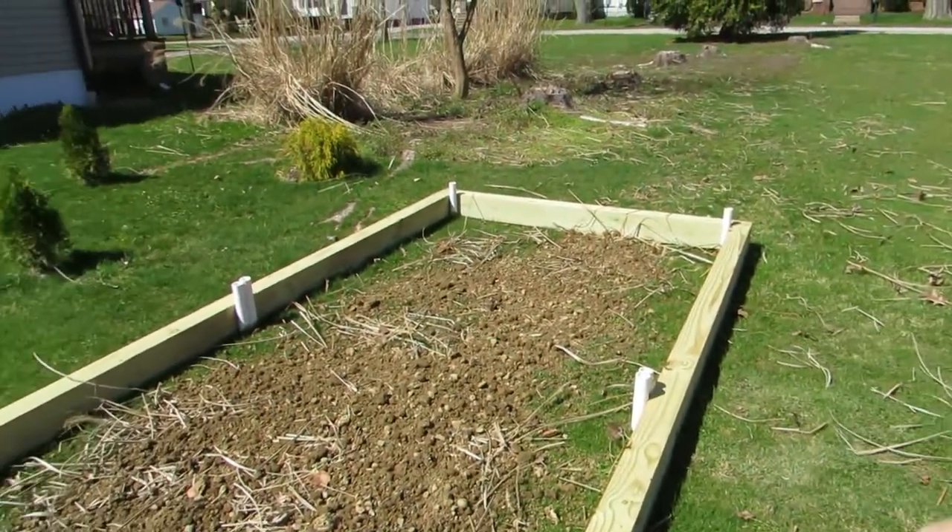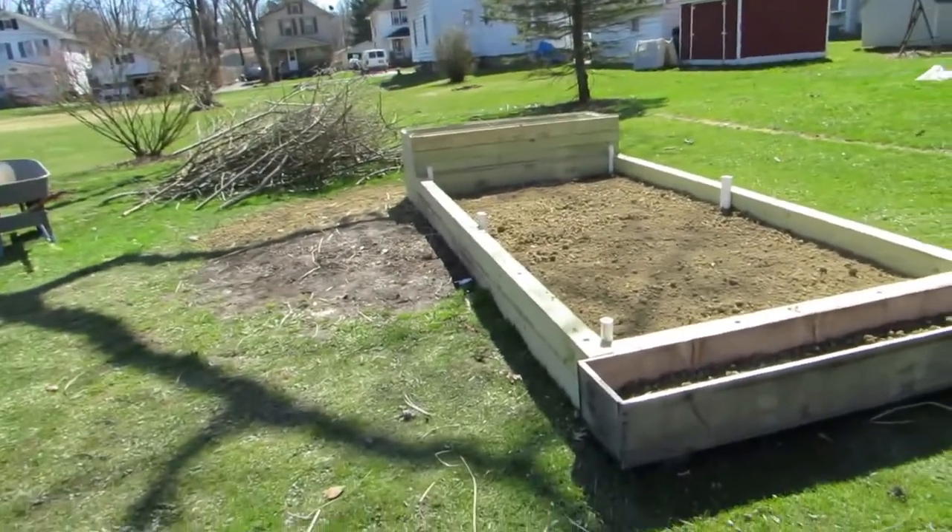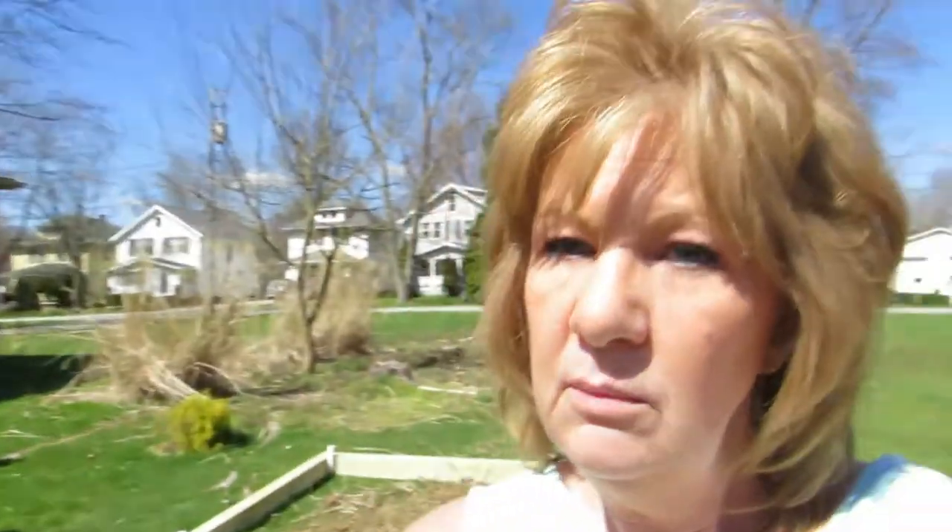I don't know if you saw these white pipes sticking out of the garden area — they're in both beds. My husband has come up with a way to put fencing around there and keep the deer and hopefully rabbits out. He has a video already started on these, and when he completes it I'll post that. He's got a really nifty idea and it's something I will be able to handle.